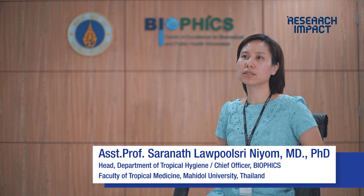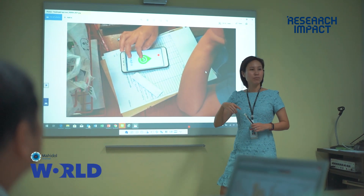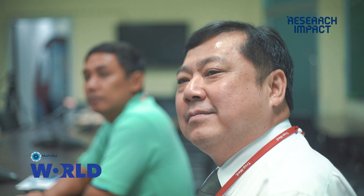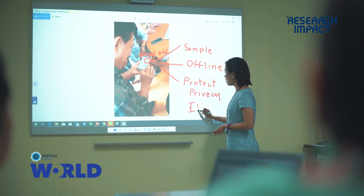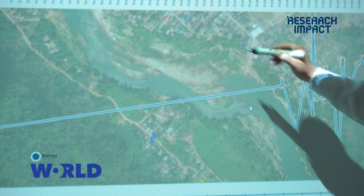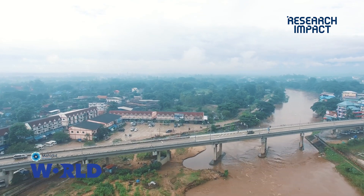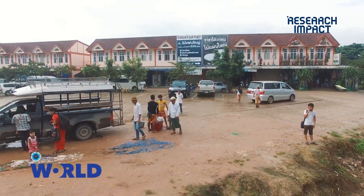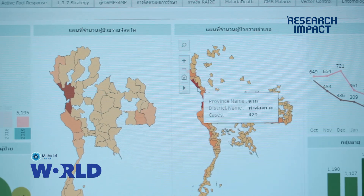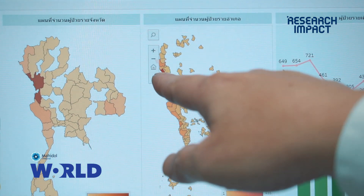This will help us design appropriate control programs. If we know exactly where people spend time in risk areas — whether they get the malaria infection from the Thailand side or the Myanmar side — we will be able to design appropriate control measures to detect these people or try to reduce the risk among them.